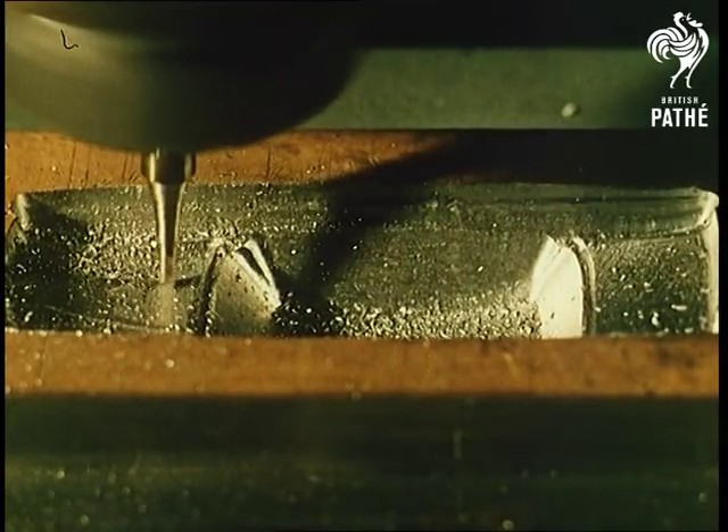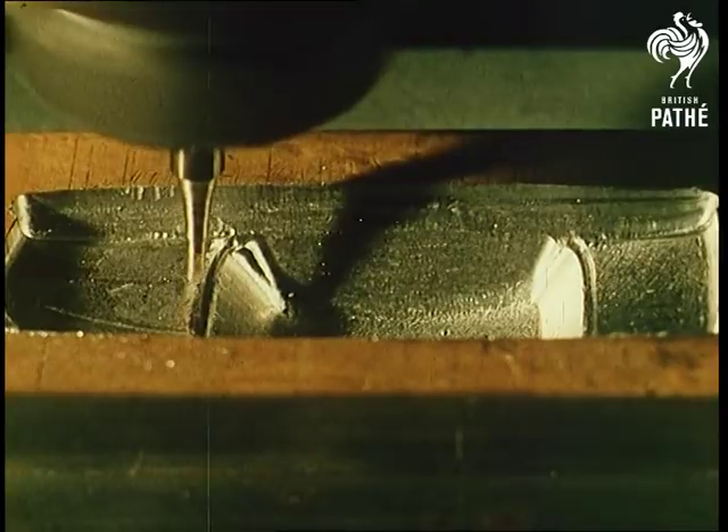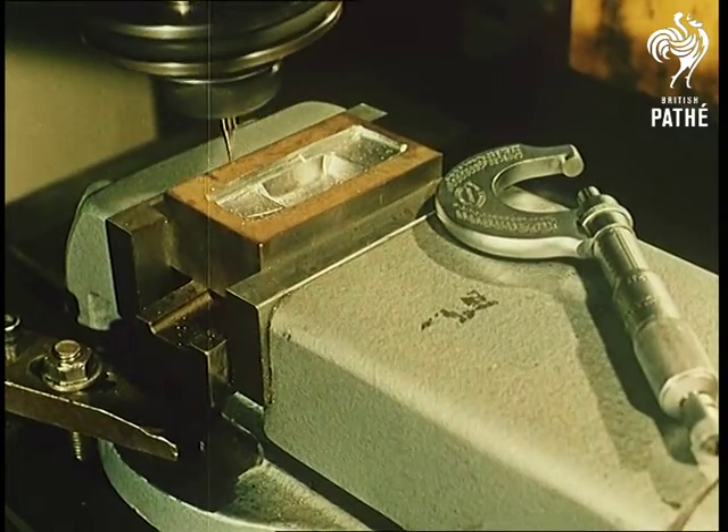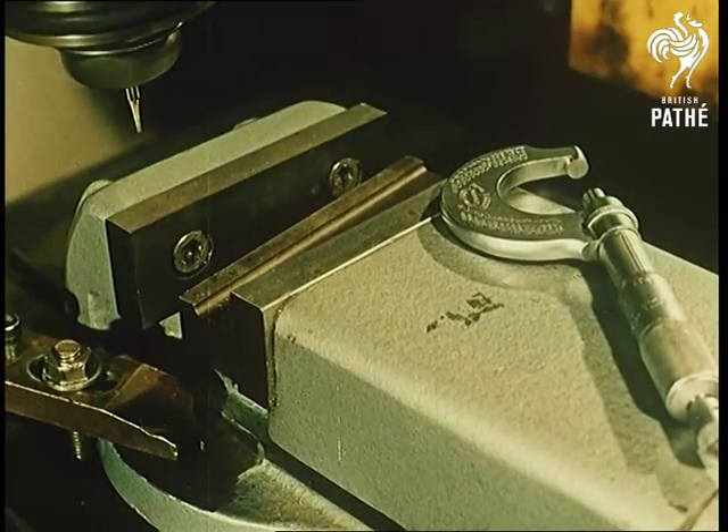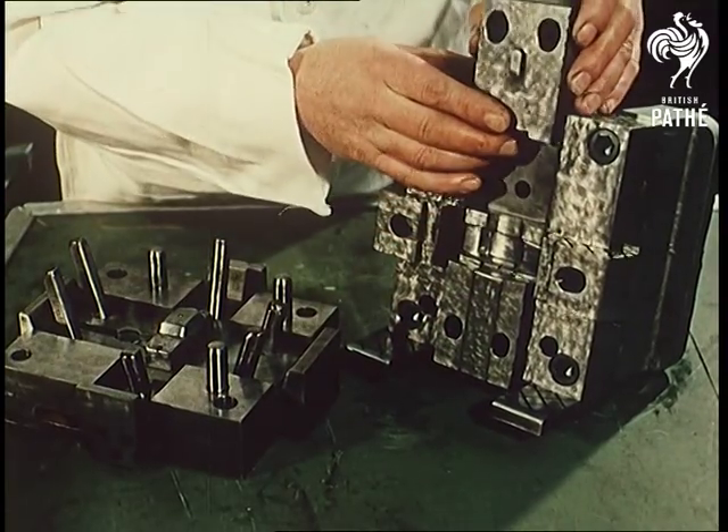After the design details have been settled, a carefully carved wooden model — every detail exact but five times the size of the intended miniature — gives the toolmaker the shape from which he cuts the steel die from which the models will come.